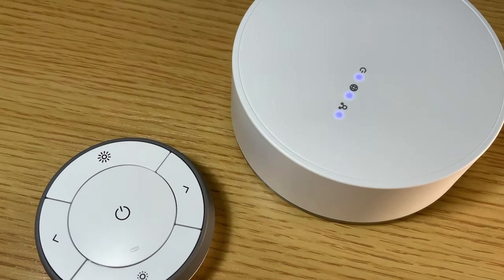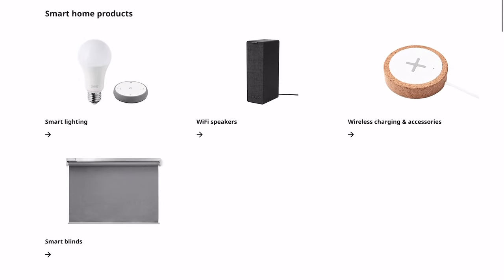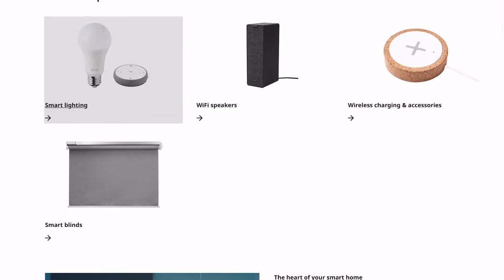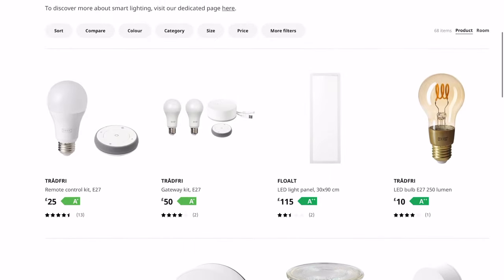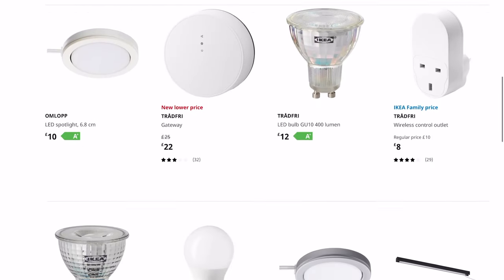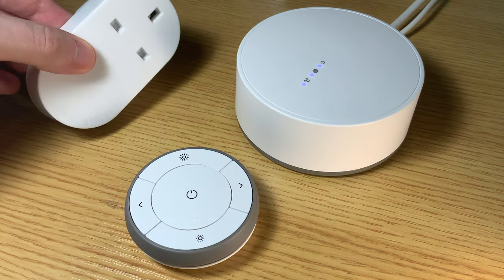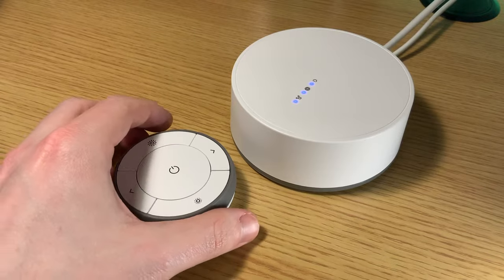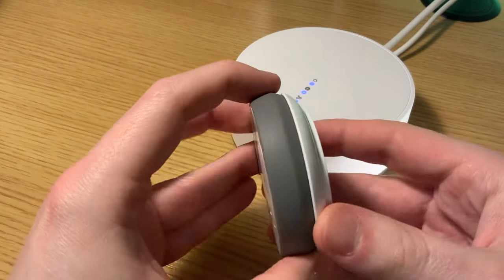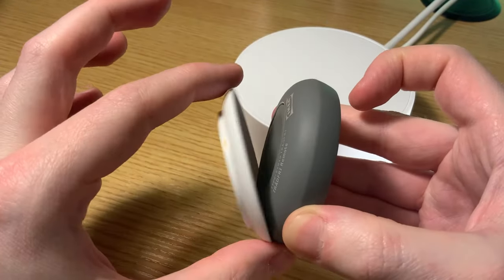IKEA offers a decent range of compatible devices. The lineup includes various smart light bulbs of different types, lighting panels, smart plugs, motion sensors, speaker systems, and even house blinds. The steering device is how you connect all of the smart devices to the gateway. It's important to note that without a steering device, you won't be able to connect any other devices to the system, so make sure once you're done with it, you don't lose it. Thankfully, IKEA included screw holes to attach it to furniture, and it's also magnetic so you can attach it to the fridge.